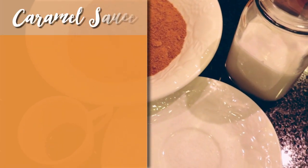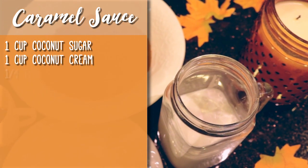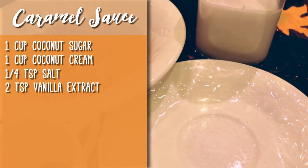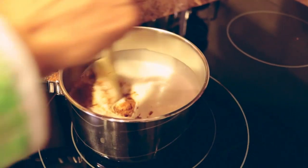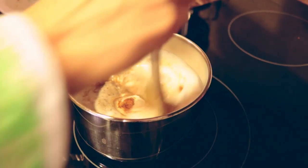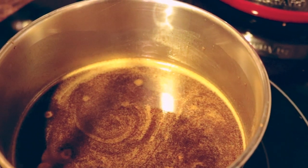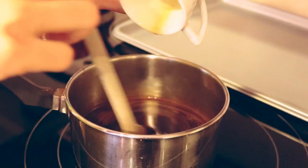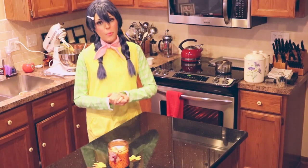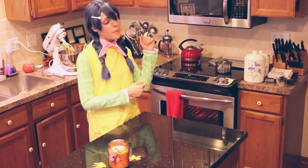Moving on to the optional caramel sauce, you'll need 1 cup of coconut sugar, 1 cup of coconut cream, ¼ teaspoon of salt, and 2 teaspoons of vanilla extract. On your stovetop, heat the sugar, cream, and salt in a small saucepan. Heat them gradually while stirring to dissolve the sugar, and be careful not to burn your sugar as you bring it to a simmer for about 10 to 15 minutes. Take the sauce off the heat and stir in your vanilla extract. Keep in mind, this sauce usually hardens up once it cools off, so if you want to store any extra, all you have to do is heat it up in the microwave.